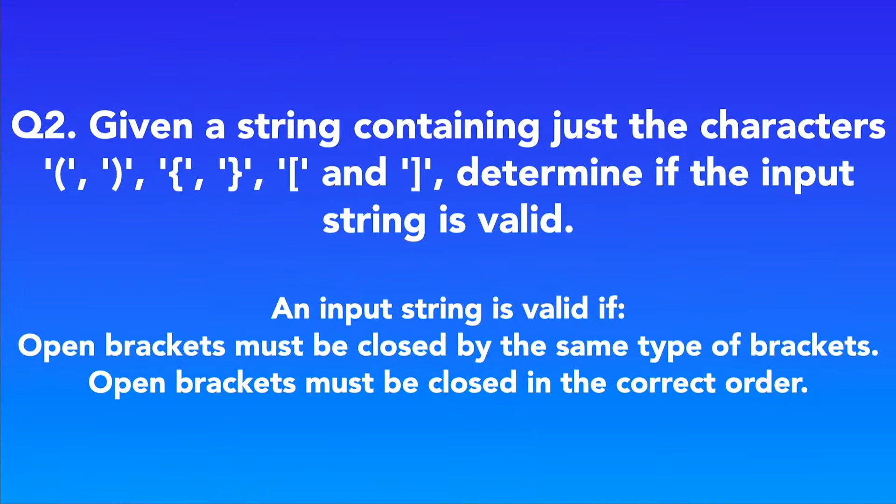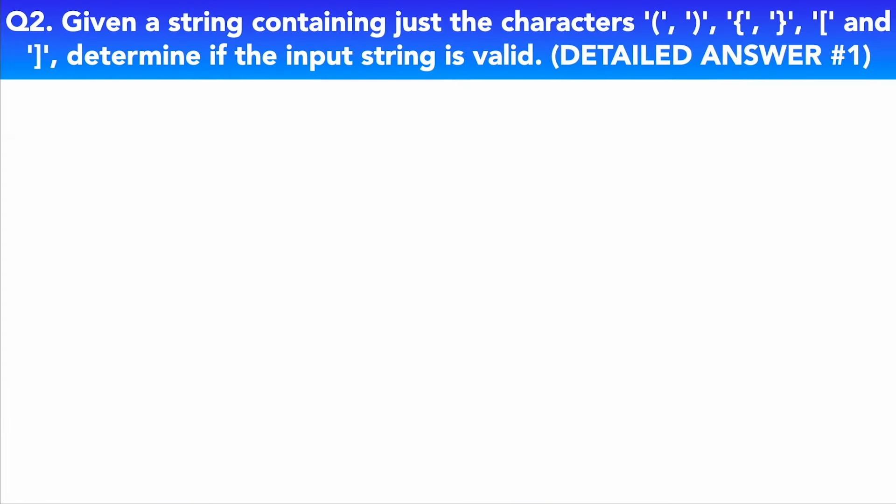Question two: Given a string containing just the characters open and close brackets, determine if the input string is valid. An input string is valid if open brackets must be closed by the same type of brackets, and open brackets must be closed in the correct order. Let's take a look at my detailed answer of how to answer this question effectively and impress the hiring manager.